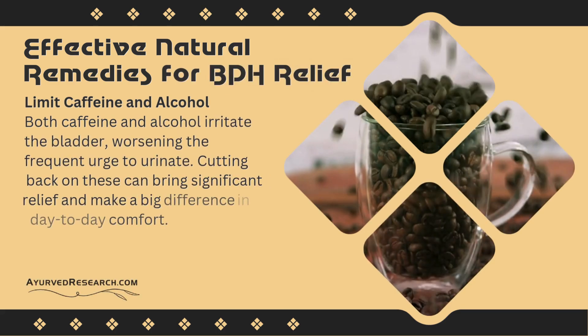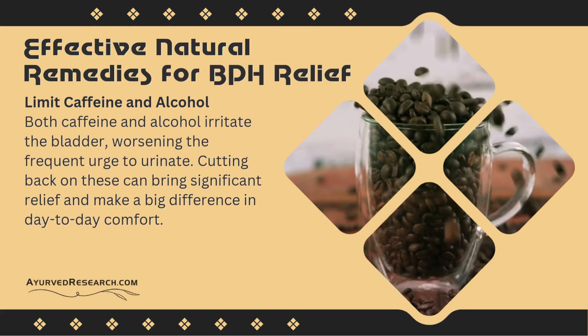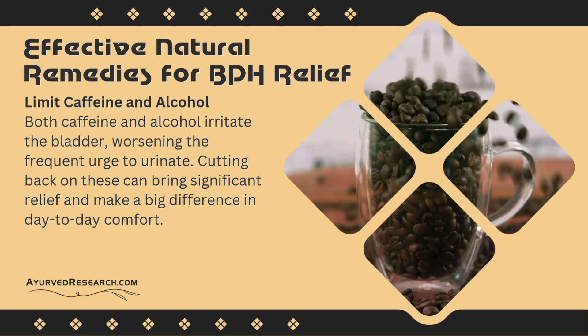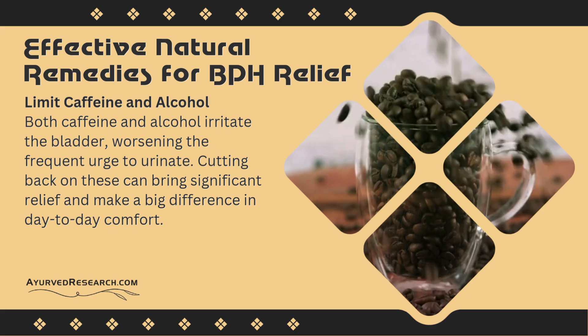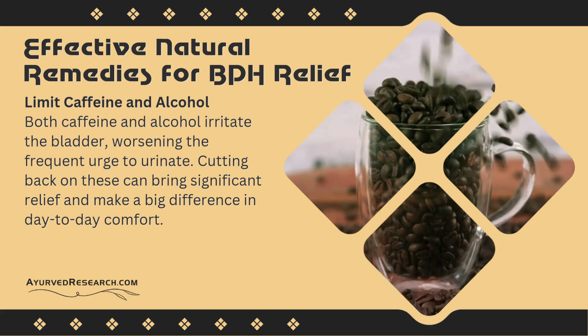Limit caffeine and alcohol: both caffeine and alcohol irritate the bladder, worsening the frequent urge to urinate. Cutting back on these can bring significant relief and make a big difference in day-to-day comfort.